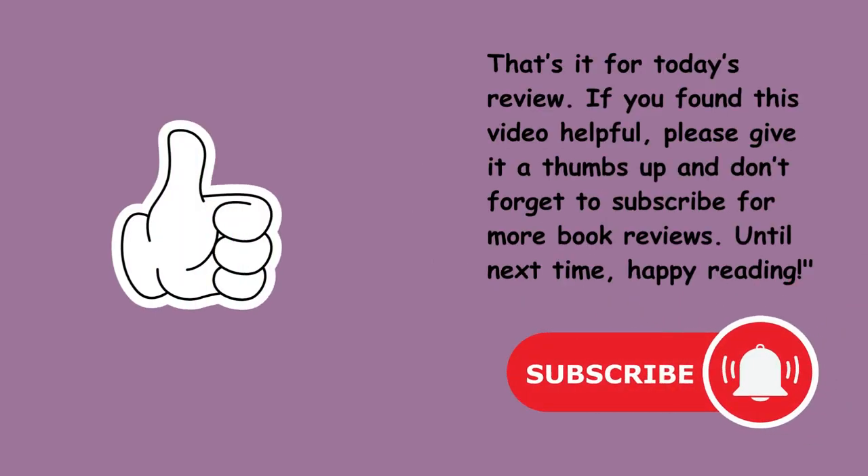That's it for today's review. If you found this video helpful, please give it a thumbs up, and don't forget to subscribe for more book reviews. Until next time, happy reading!